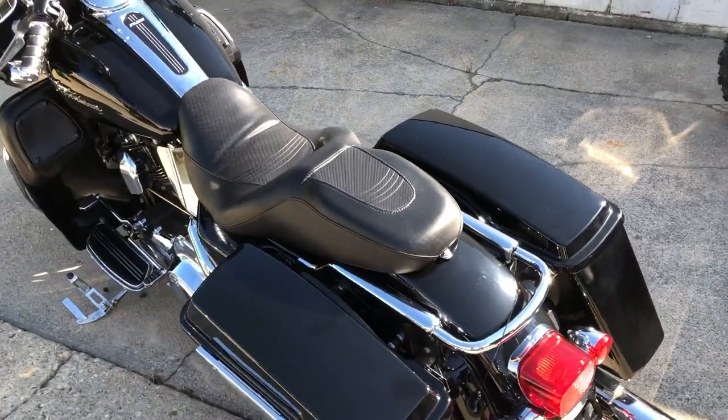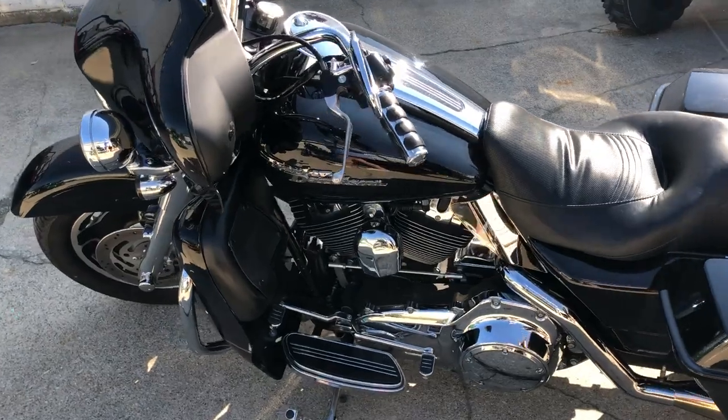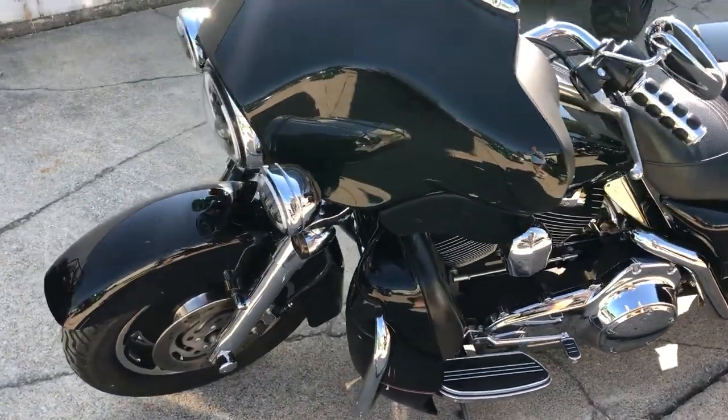High gloss Vivid Black paint, shines like new, chrome front end, chrome all over the motor, and a dual Vance and Hines exhaust. This sounds great. Just serviced at the dealership, inspected.